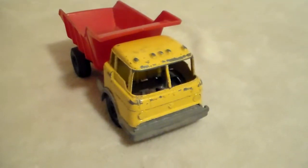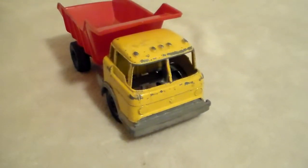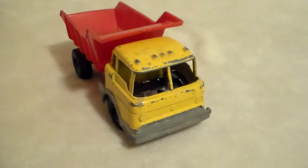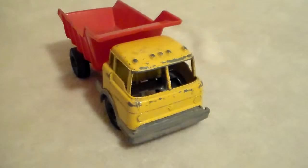I remember my brother having some Hubley cars — he got a set for Christmas. It was a camp set or something: a Jeep, a Volkswagen, and some other accessories. But this one I'm not sure about.